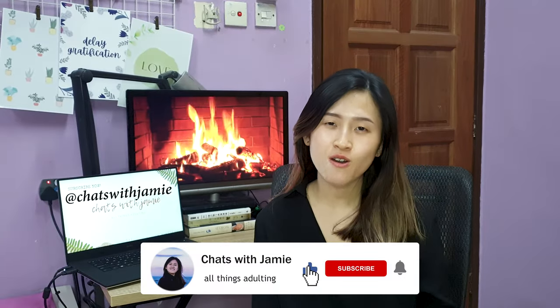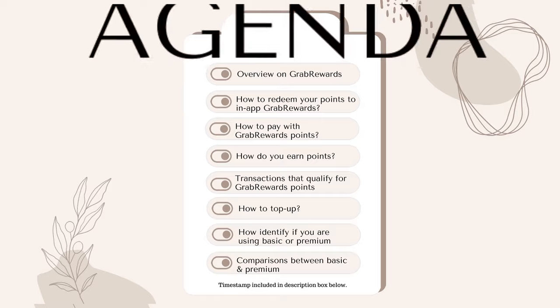Hi everyone, welcome to my YouTube channel where I talk about all things adulting. In this video, I'm going to share exactly how you can save money while spending money by using GrabPay. Please note that this video is not sponsored, so whatever I'm going to be sharing is completely honest and based on my past experience of using GrabPay for the past one and a half years.